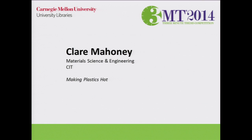Claire Bohoney is our next speaker, and Claire's three-minute thesis title is Making Plastics Hot. Welcome.